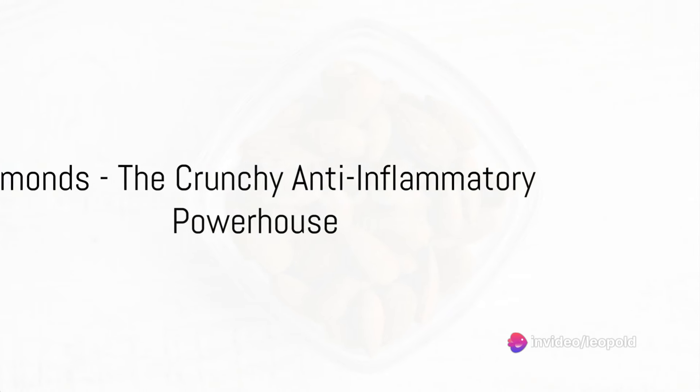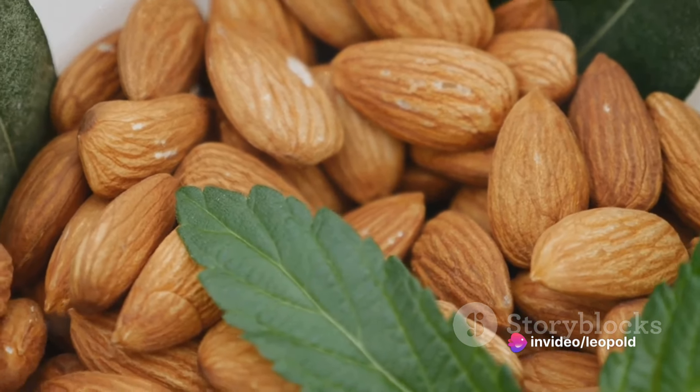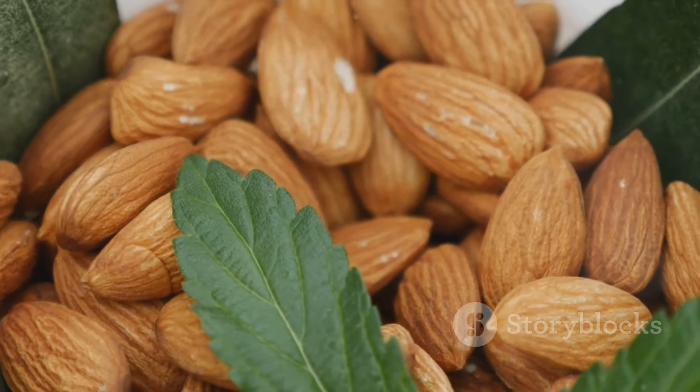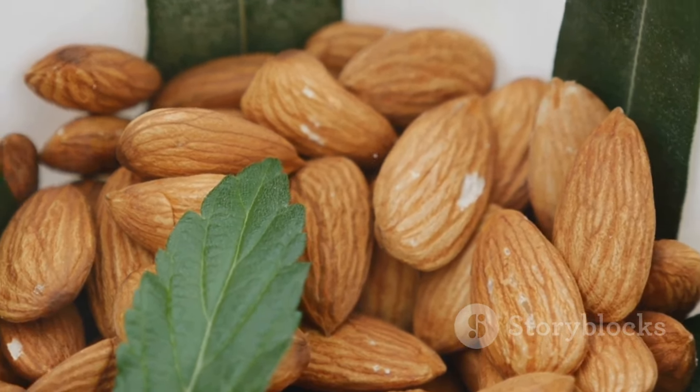Third in line is the crunchy and versatile almond. Almonds are a great source of fiber, protein and healthy fats, all of which can help reduce inflammation. Plus, they make for a fantastic snack on the go.